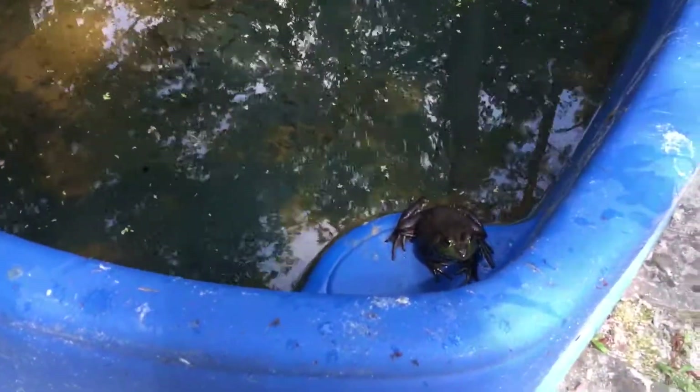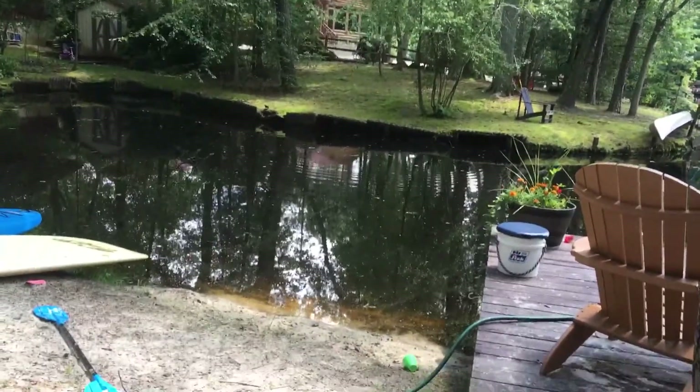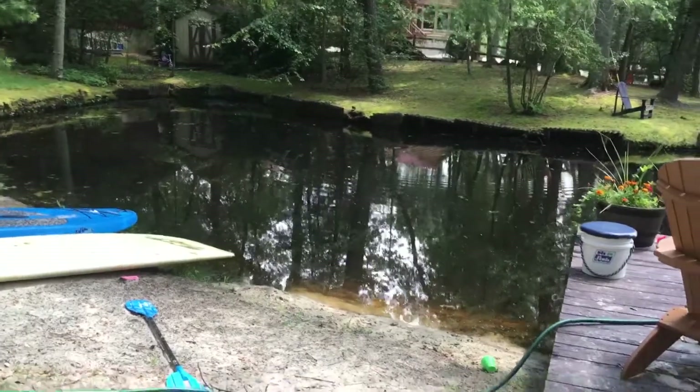This is our bullfrog. I almost caught him with my bare hands, then I missed him and grabbed the net straight away and quickly scooped him from above. The cool thing about catching bullfrogs — if you go from above, they can't see you, so you can just put the net straight down on them. We've been fishing at Frankie's lake and have seen a lot of fish jumping. That's a big fish jumping and we're trying to catch him.